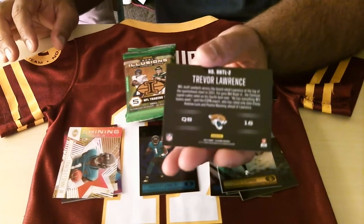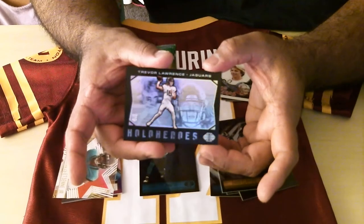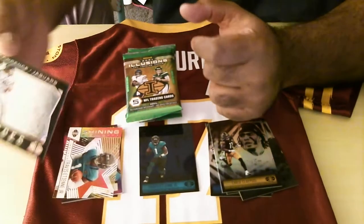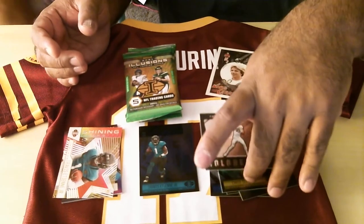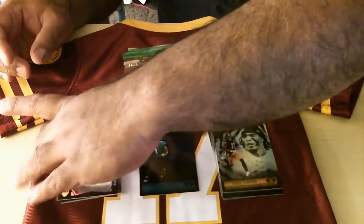We got a Hollow Heroes! I was thinking these are thicker but the cards are in beautiful condition. I've seen some of these sell for — the lowest I've seen this sell for is like maybe $80 or something, but I'm keeping this.